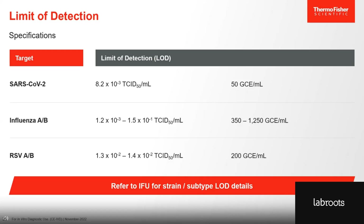Just to give you a reference, we use titers around 10⁶ TCID50 per mL for the high titer range, so the titers shown here are extremely low. We also determined the corresponding genome copy equivalent, or GCE. For SARS-CoV-2, this is 50 GCE per mL. The limit of detection for influenza A and B is between 350 and 1,250 GCE per mL depending on the strain, and the limit of detection for RSV is 200 GCE per mL. The TACPAS COVID-19 Flu AB RSV Combo Kit is a highly sensitive test that can detect even low viral titers.